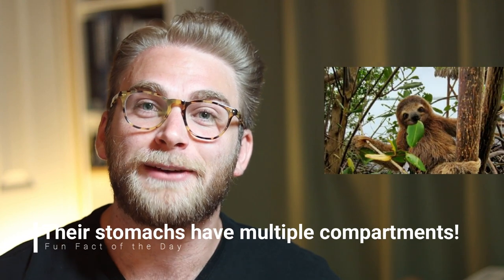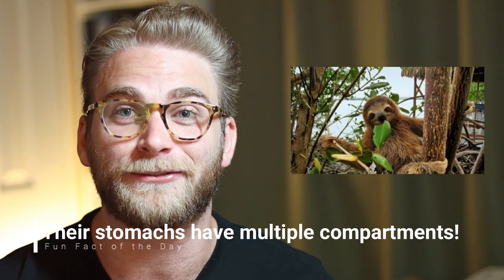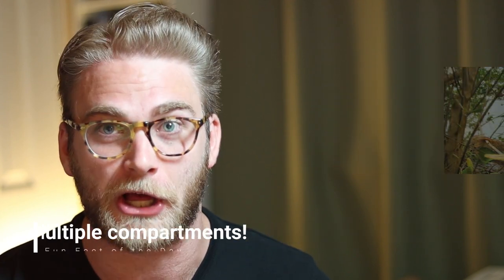Let's start with the first thing, and that is digesting food. When a sloth eats, let's say a leaf for example, it will take that sloth over 30 days to digest that leaf completely and have it exit the sloth.